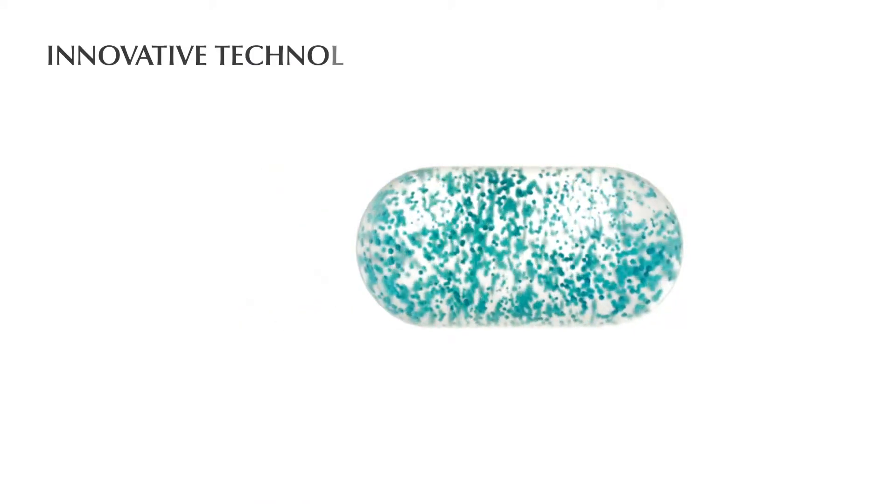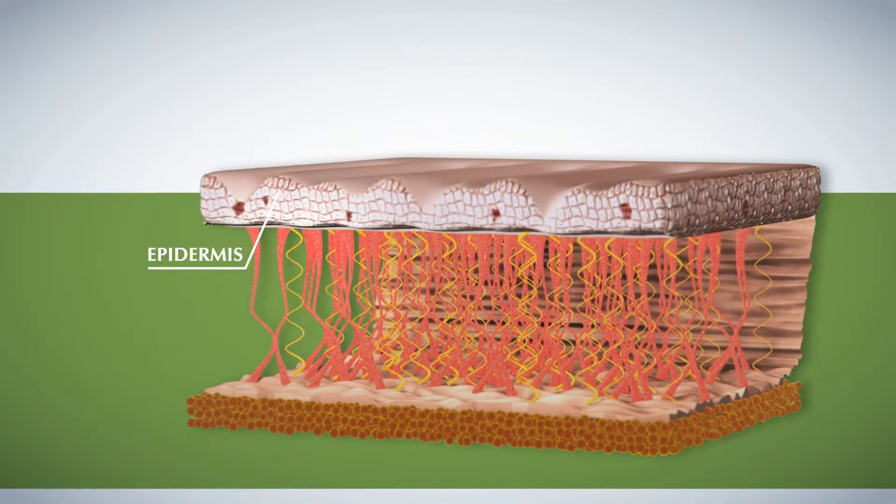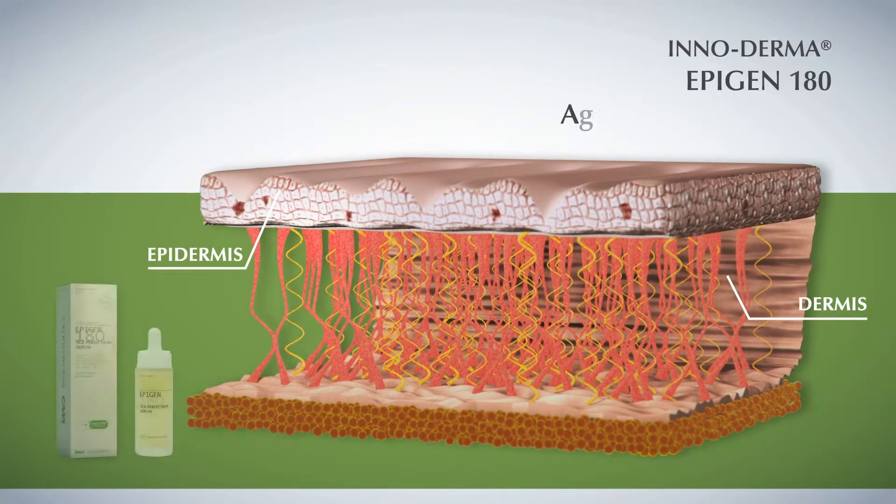SmartGPS encapsulates the active ingredients and convoys them to the cell group in which their action is most effective. Let's see how SmartGPS acts in two of our anti-aging products.